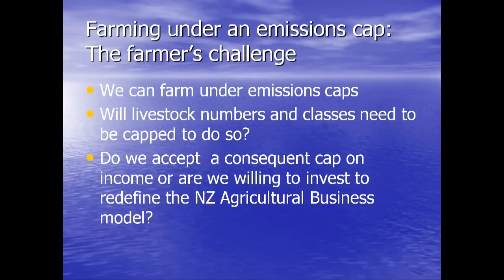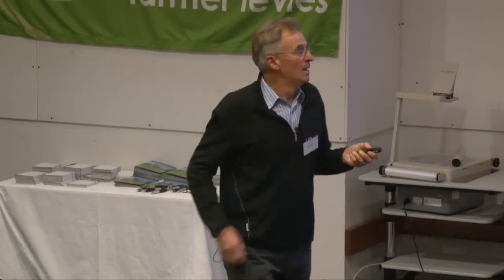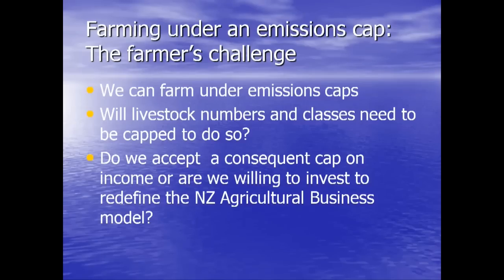To get to the point of this presentation — my science needs. I can farm under emissions caps, but my livestock numbers and class of stock will be capped. I can't convert to a dairy farm because that leaches far more than my entitlement, which has significant implications for the value of my farm. Farms in the Taupo catchment now have their rateable value set based on their nitrogen discharge allowance — the first time in the country that rateable valuation is based on productive capacity. I can't get capital gain in an emissions-capped environment; I need cash flow to compensate for that lack of capital gain. So are we going to accept a consequent cap on our income, or are we going to start thinking about the farming business model and look at it in a different way?